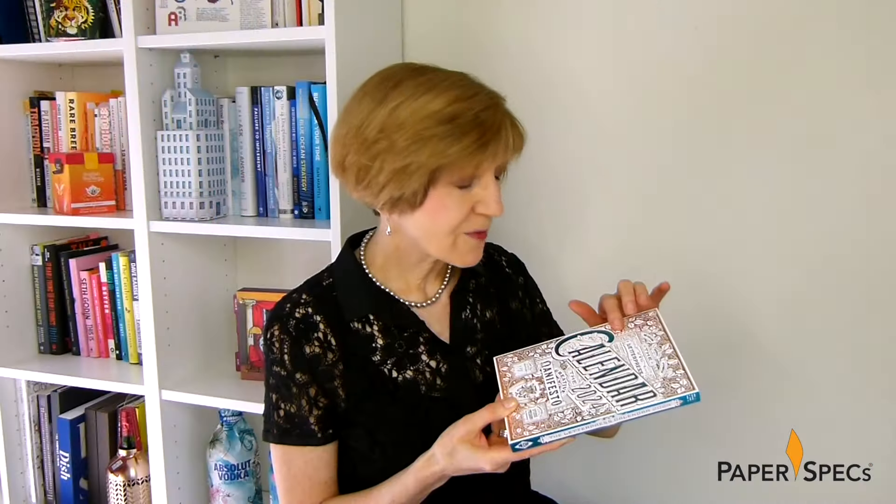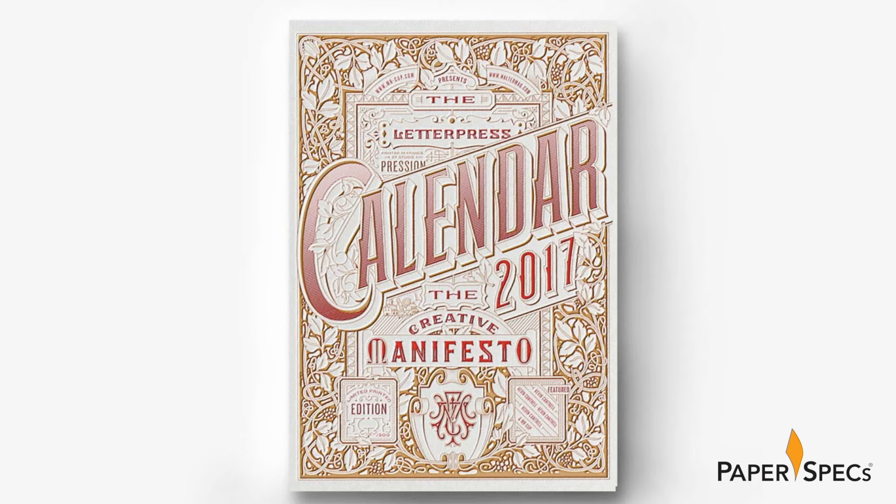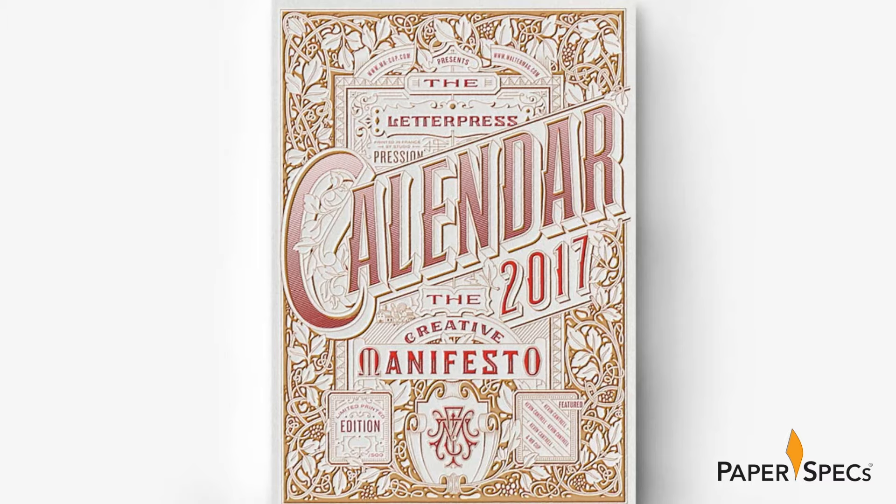The front cover is actually a slightly tweaked version of the one that Cantrell designed for the 2017 edition. Fabien reprinted it for 2024 because he wanted to finally see it rendered in foil, something not used in the earlier version.